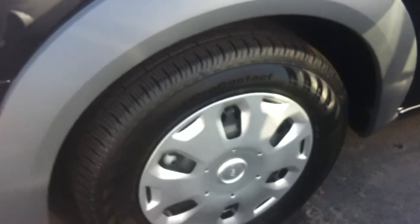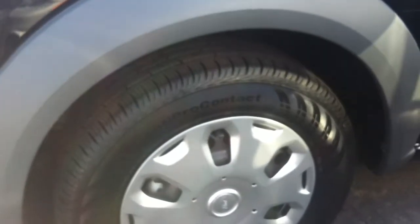The only added equipment on here is going to be the reverse sensing system. It is an XLT. This is what the wheels look like — a nice 15-inch wheel with the wheel cover on it.